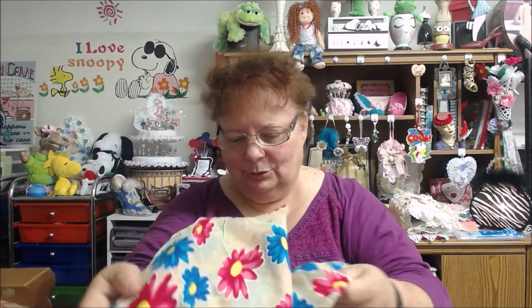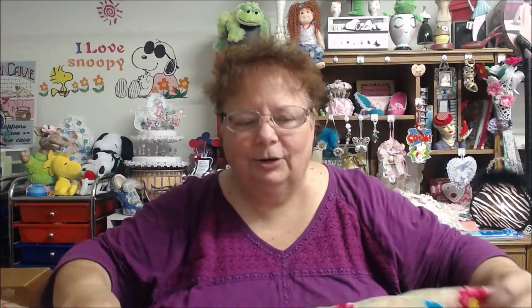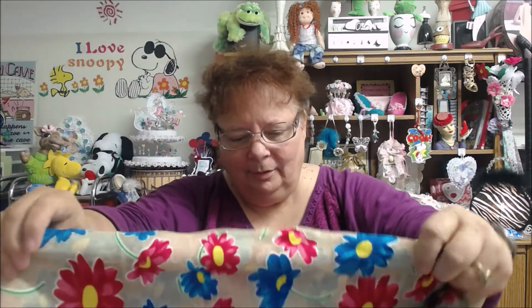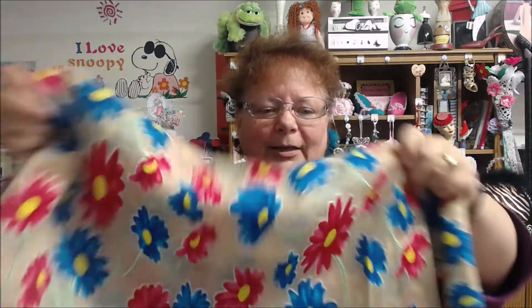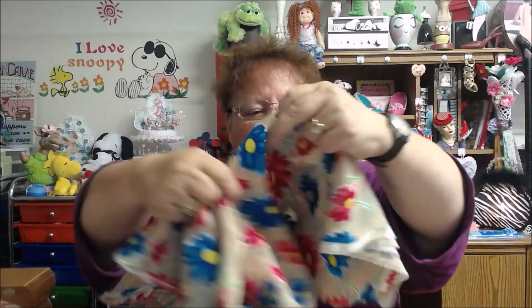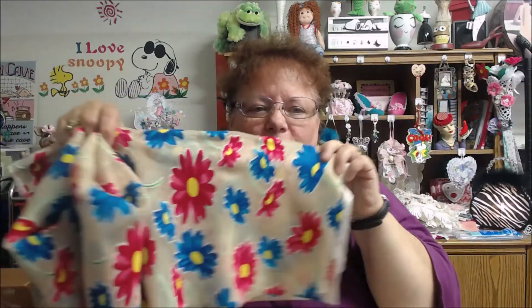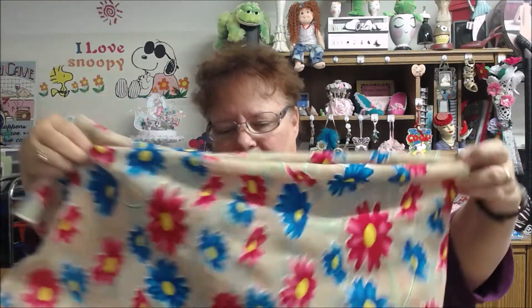And then this — I know this is a crazy color, but this was only $2.00. I thought it was so bright and cheery. It's just material that I got. I love the colors, they were so bright and cheery. And there's quite a bit here. So I thought, I bet there's something I could have fun with. So I grabbed that.